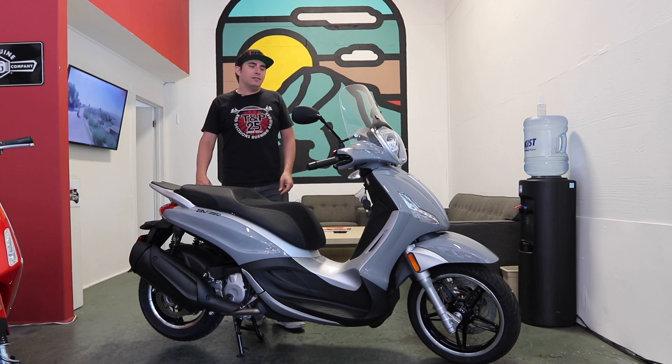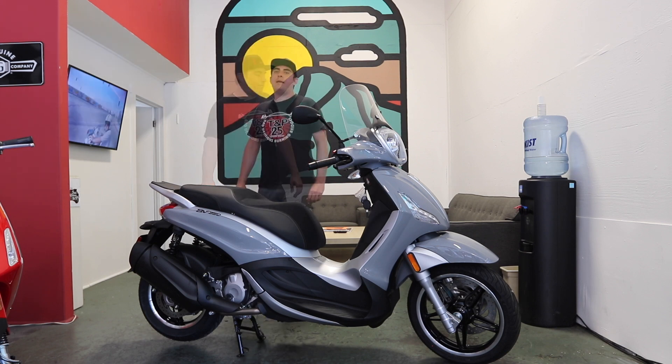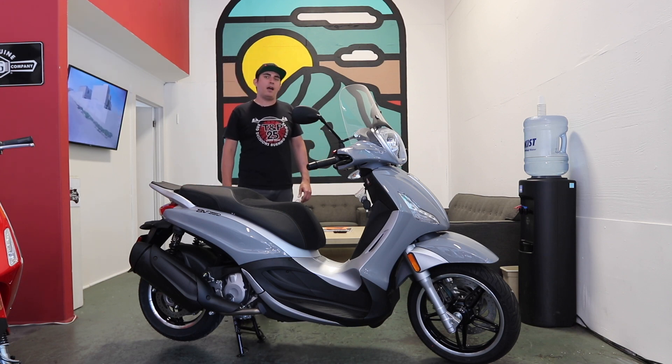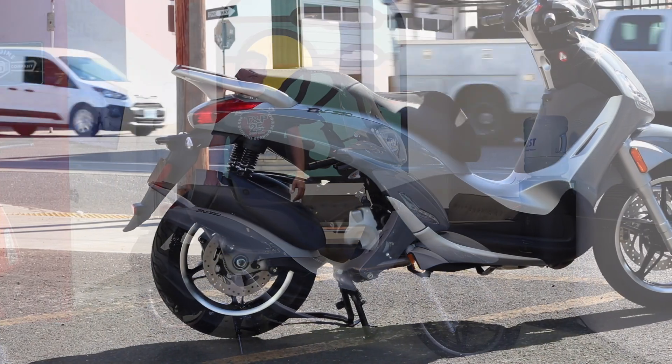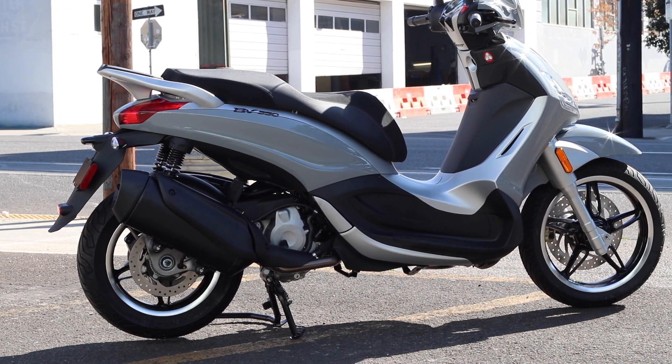So the analog dashboard that we've been used to on the BV is fine with me. MSRP, as of the filming of this video, is $6,699. Of course, that's not going to include any licensing, titling, state taxes, or freight and setup charges that will vary by dealer and by which state you live in.